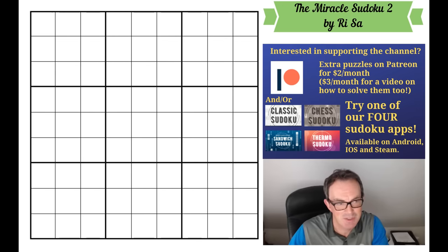It's by a constructor called ReSar, who has appeared on the channel before. They published this puzzle on our Discord server and also on Logic Masters Germany. I've resisted going to that page to look at the comments because I'd see the puzzle, but apparently it's proved very popular. Should we have a look?